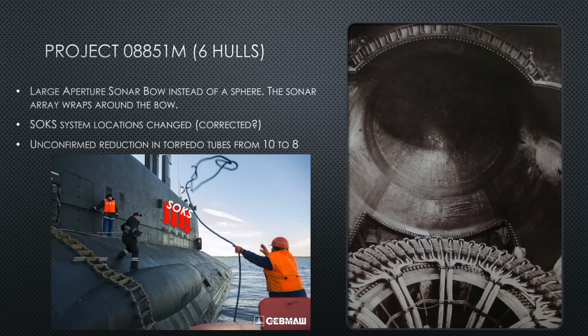The Yasen-M modernization also changed the location of the SOKS non-acoustic sensors, which I've labeled with arrows in the images. These sensors detect things like ship wakes, submarine wakes, radiological isotope discharges, and hydrogen — so if they cross the path of a nuclear vessel, whether carrier or submarine, they're likely to detect the radioactive isotope discharge even if they don't see the wake. On the Severodvinsk, there are three SOKS sensors plus a fourth offset lower; on the Yasen-M hull, all four are in a clean row.